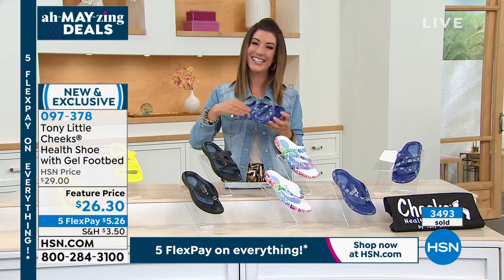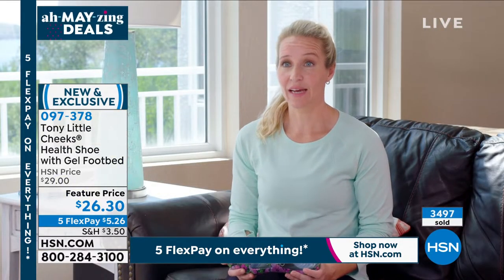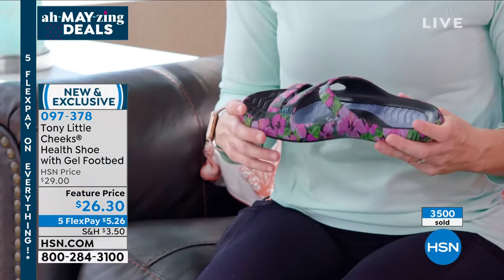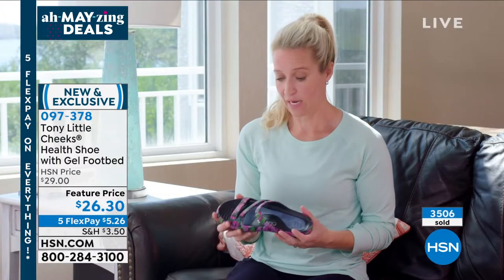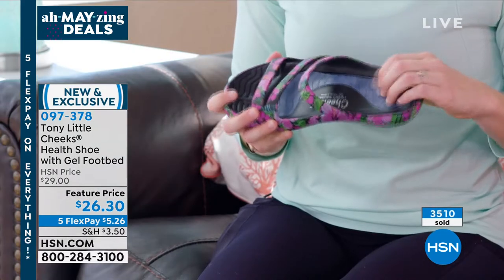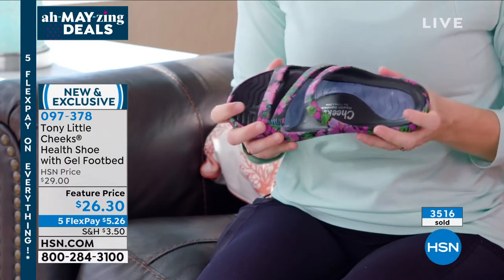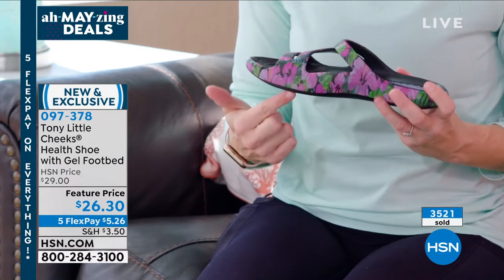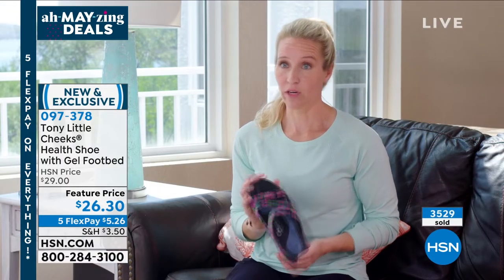I'm Brooke, and today I got to try the Cheeks health slides — and I love them. I have six kids at home and we're constantly running around. I can throw them on, they can get wet and won't stay wet, and they won't get ruined. I also love the gel padding on the foot — it gives you extra support and arch, so they're super comfortable and very lightweight. They're my go-to sandals.